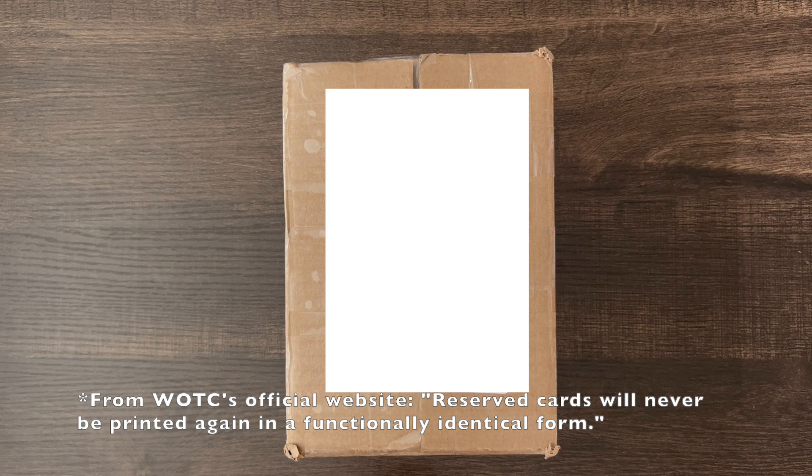Hey everyone, this is Max with MTPax, and this is a very special video. This is going to be an opening of a Mirage Booster Box from Magic the Gathering. This set was released in October 1996 and is one of the sets that contains reserved list cards — cards that Wizards has promised not to reprint exactly in their art and their effects.